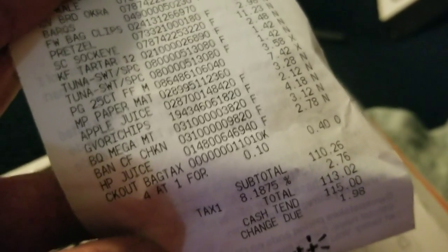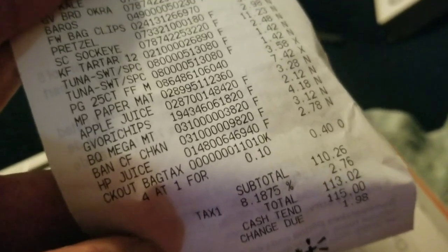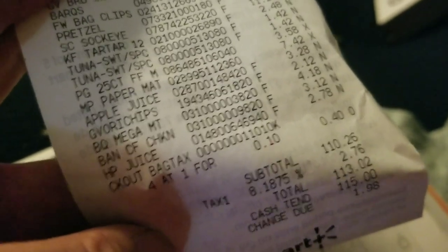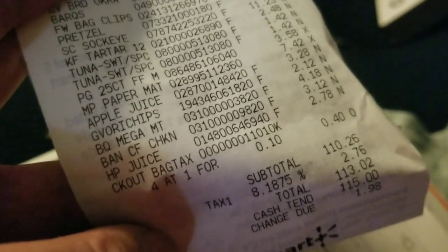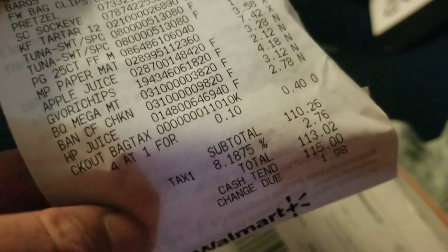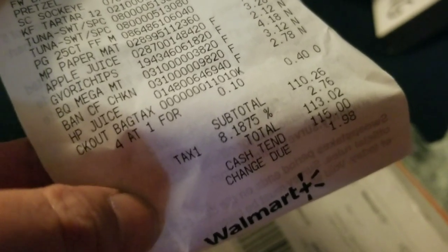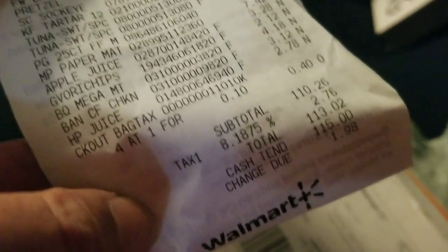The Hawaiian punch was $2.78. I bought four bags because I didn't bring my tote bags, paying 10 cents a bag — four bags, $0.40 bag tax. The subtotal was $110.26, and the total with the bag charge was $113.02. I gave them $115.